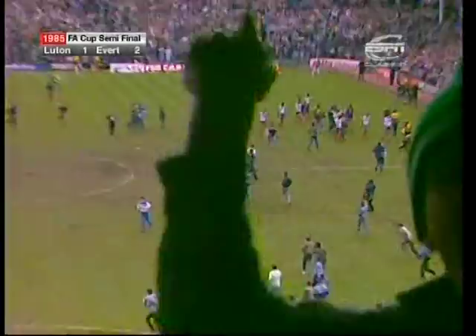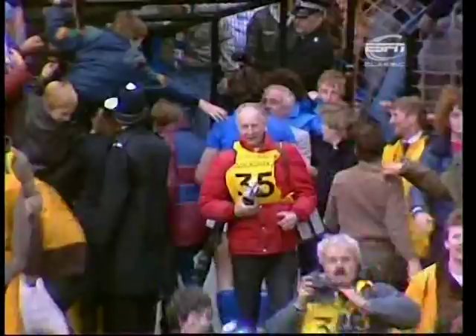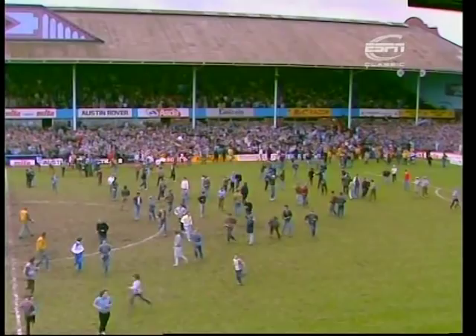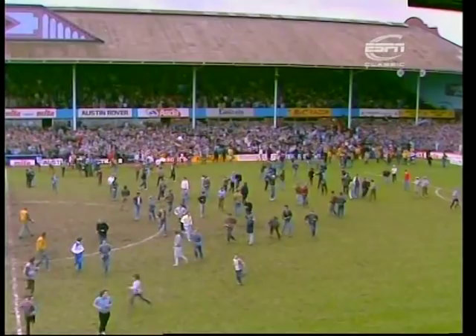Sheedy's free kick was the key after Luton had played so well earlier in the match and led for an awful long time. So a semi-final which looked as though it might go the way of the underdogs, but in the end, after a most exciting afternoon at Villa Park — in which players and supporters did themselves proud — went the way of the favourites. And still the question is: who can stop Everton? They win here by two goals to one and go through to defend the FA Cup at Wembley.